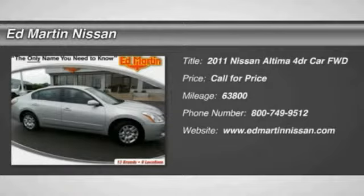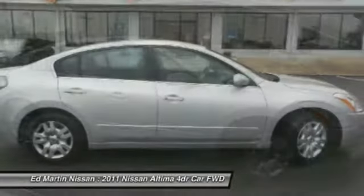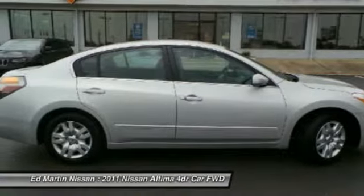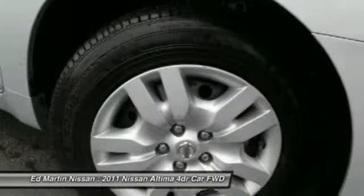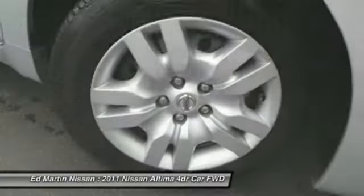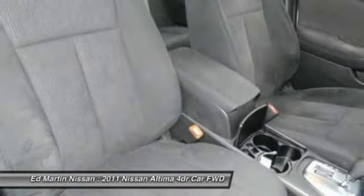2011 Nissan Altima. The Nissan Altima offers advanced features to make life easier, including push-button ignition, which comes standard. Combine that with a powerful V6 or efficient four-cylinder engine, six standard airbags, and over 5,000 quality and performance tests, and you'll see the Nissan Altima is made to drive and built to last.